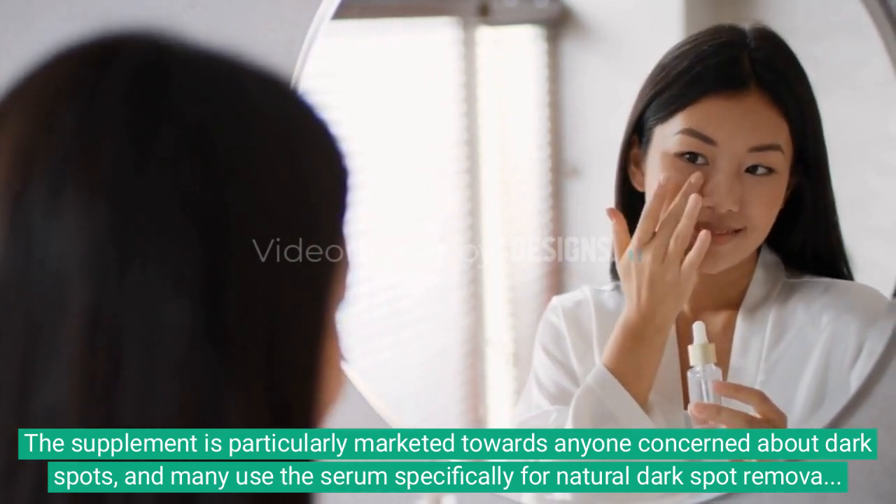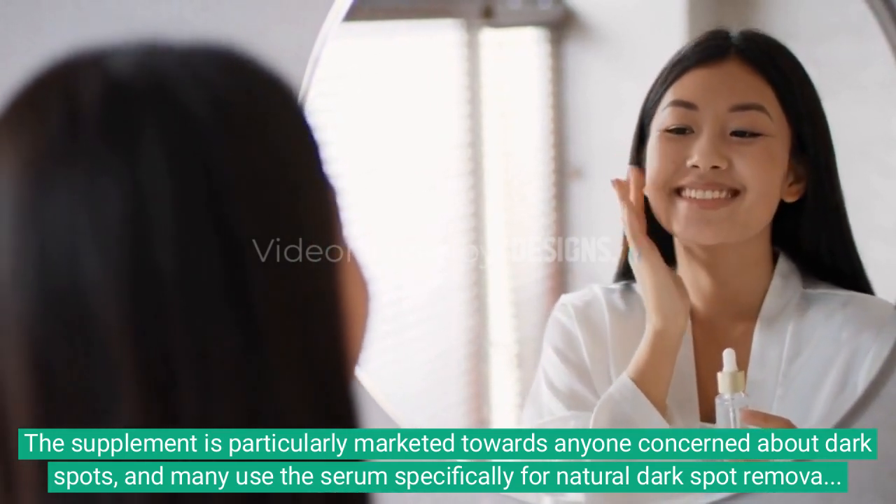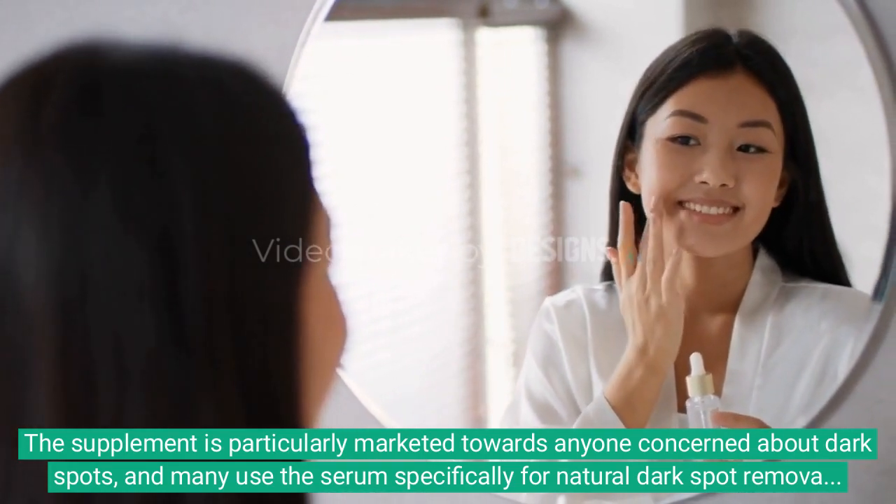To achieve these effects, BioRestore Complete uses a blend of ingredients to deeply nourish your skin, support overall skin health, and hydrate.